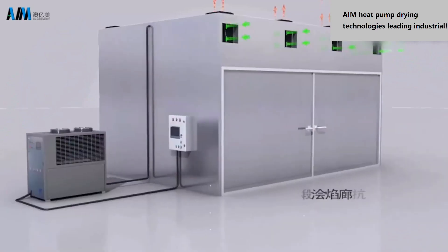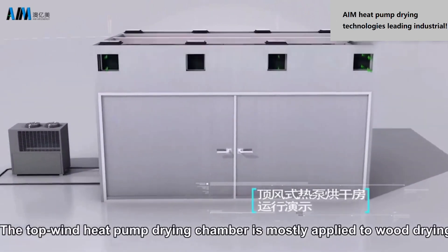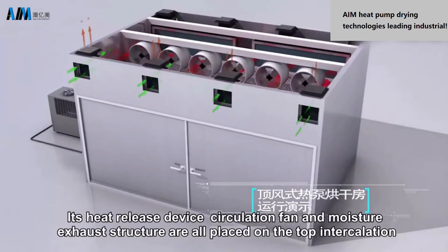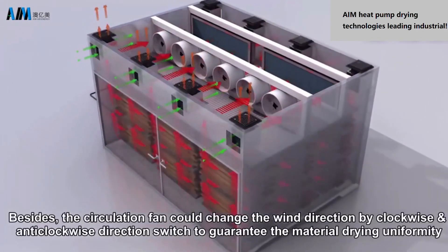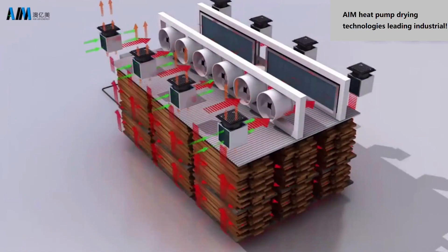The top-wind heat pump drying chamber is mostly applied to wood drying. Its heat release device, circulation fan, and moisture exhaust structure are all placed on the top section. The circulation fan can change the wind direction by clockwise and anti-clockwise switching to guarantee uniform material drying.